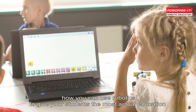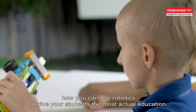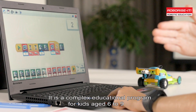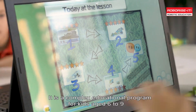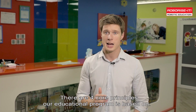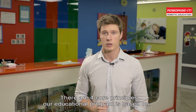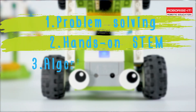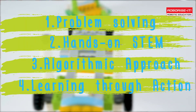Roborize It Early Robotics is a complex educational program for kids ages 6 to 9 that teaches robotics in the most fun and effective way. There are four core principles our educational program is based on: problem-solving, hands-on STEM, an algorithmic approach, and learning through action.